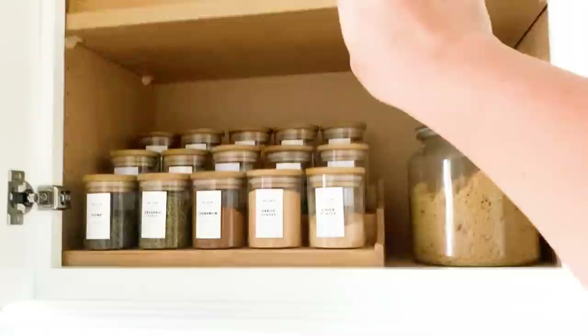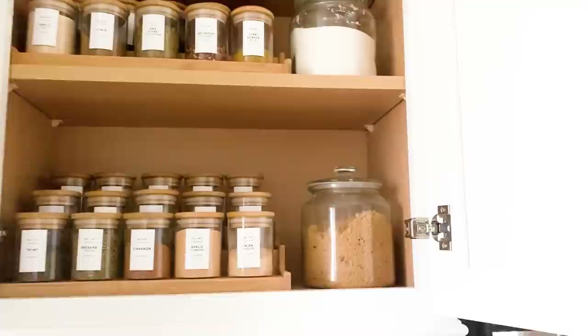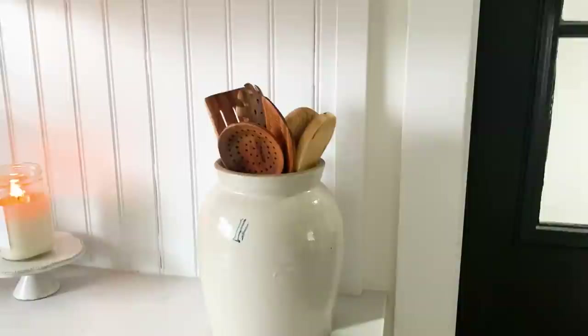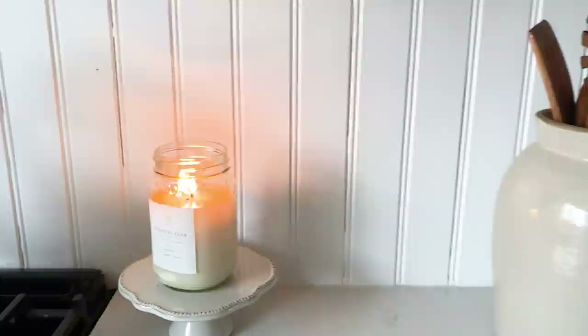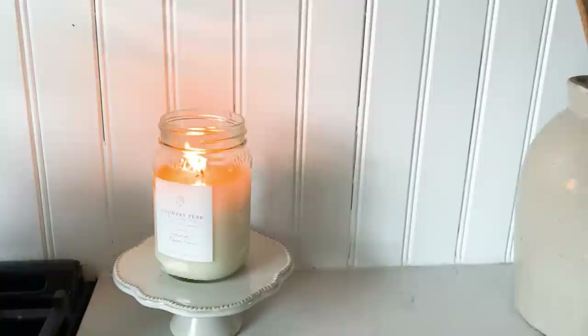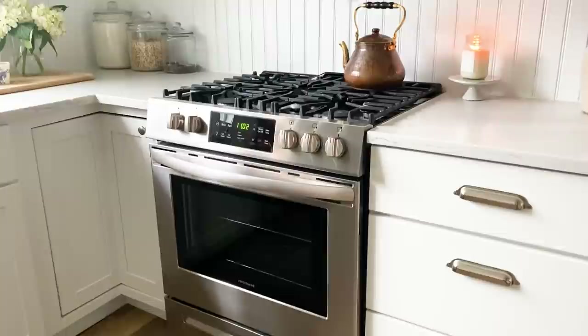Up top I've got large canisters with quinoa, rice, and bread flour — I make quite a bit of homemade bread. I also have brown sugar and white sugar up there. Over here in this crock I've got wooden utensils, and I pretty much always have a candle going — I find them so cozy. This is the country pear candle from Antique Candle Co., my favorite candle of all time. Under the stove I just keep pizza pans, and then there's the hood vent.